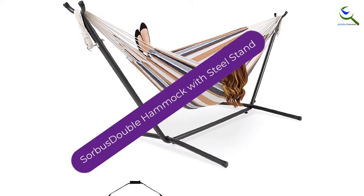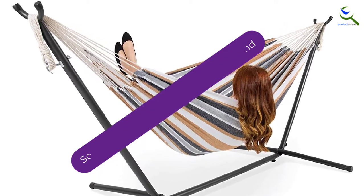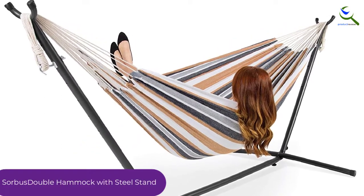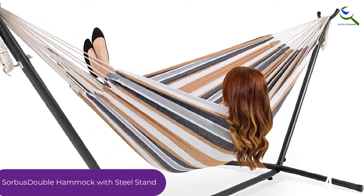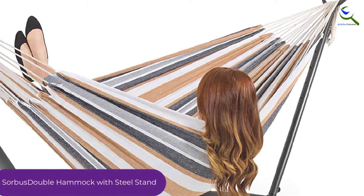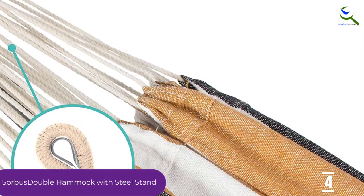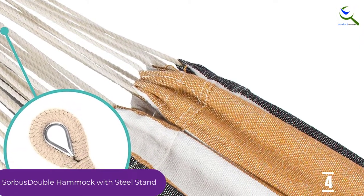Moving on at number 4, we have the Sorbus Double Hammock with Steel Stand. Are you looking for your next lounging hammock? Then this product from Sorbus Manufacturing Company will be great for you. The Sorbus Double Hammock with Steel Stand has a large hanging bed that enables you to relax your entire body and creates a tranquil and calm environment to lounge.